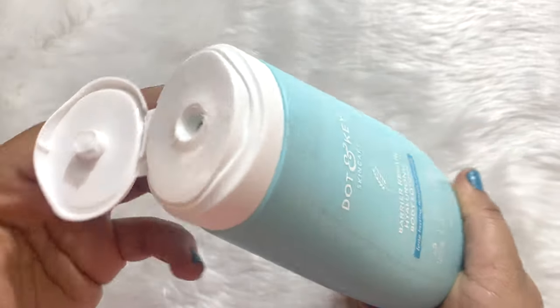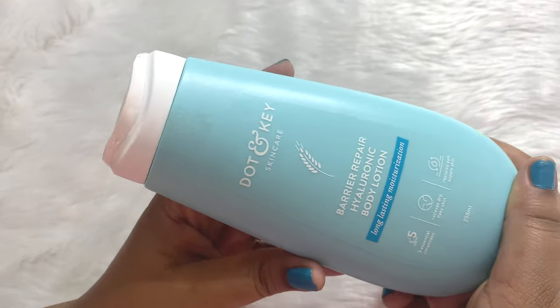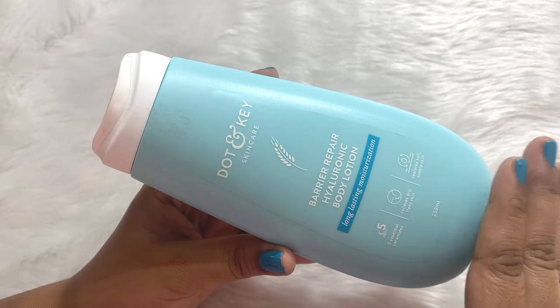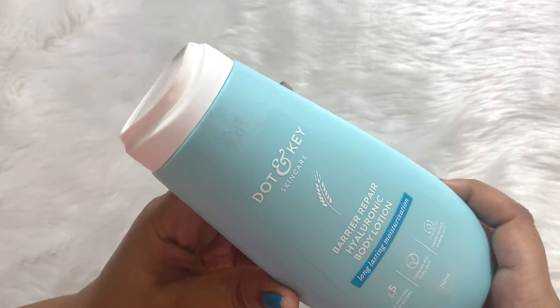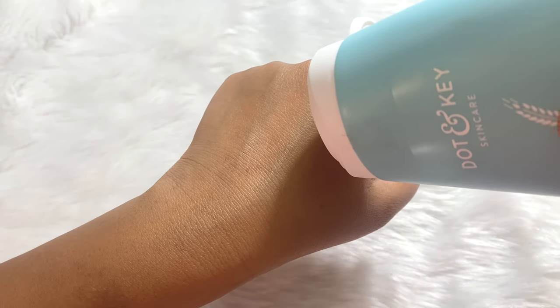It comes in a very user-friendly and travel-friendly plastic bottle. You just open the cap and take the body lotion from this side — very easy to use. You can very easily take this with you while traveling. It's very nice, travel-friendly packaging.